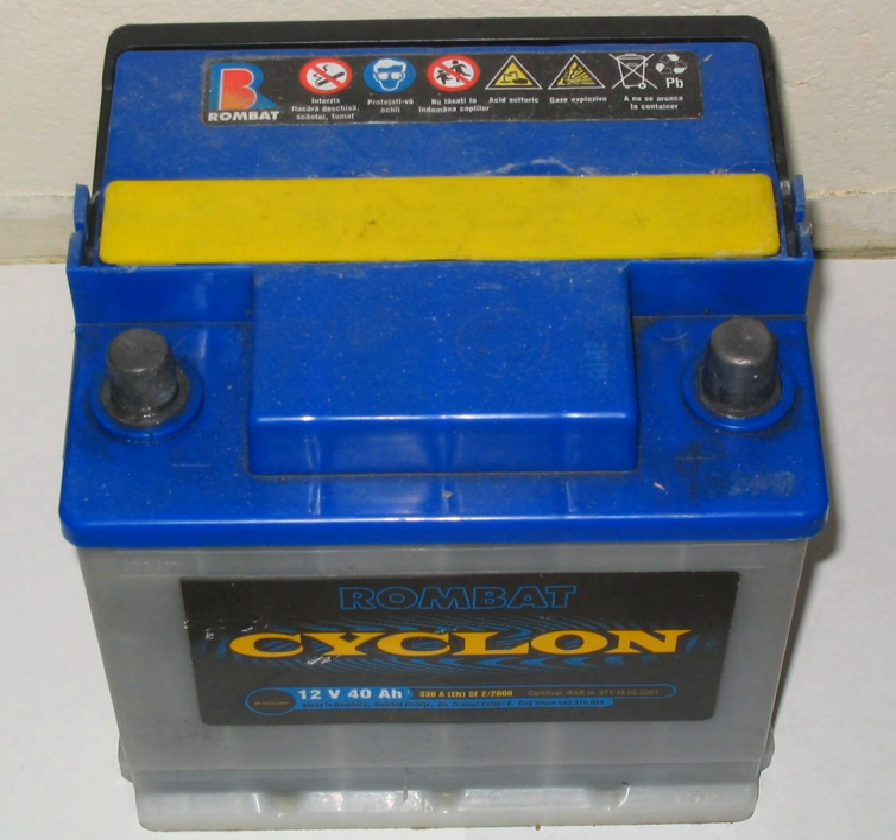Early cars did not have batteries, as their electrical systems were limited. A bell was used instead of an electric horn, headlights were gas-powered, and the engine was started with a crank. Car batteries became widely used around 1920 as cars became equipped with electric starters.